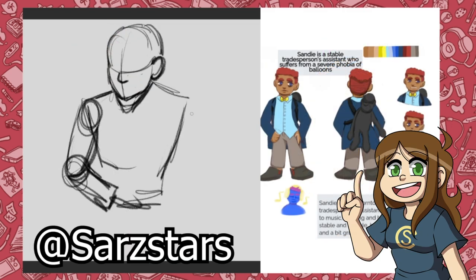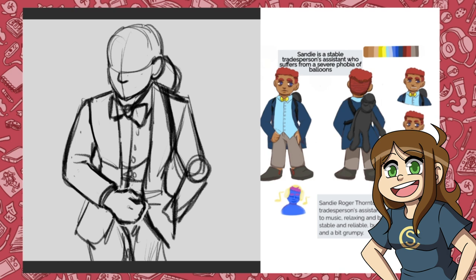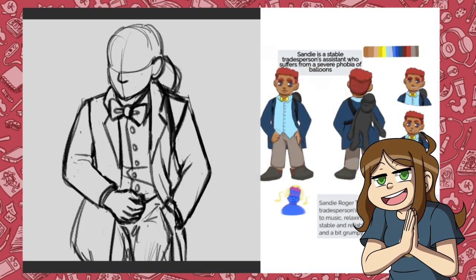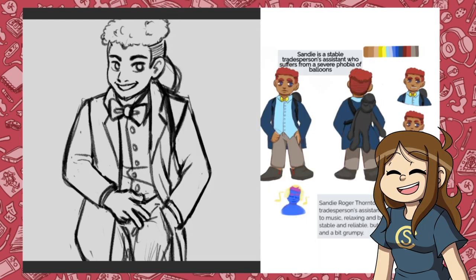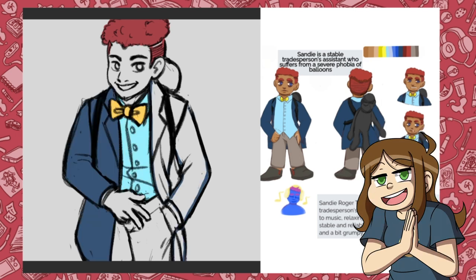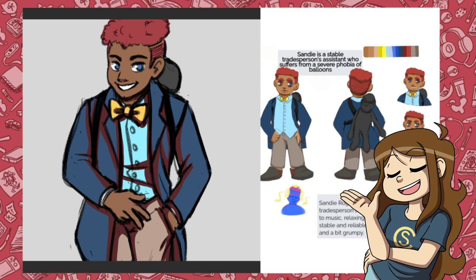Then we have Sandy made by Sar Stars, and I thought that this one was a really really good design. The fact that they have a severe phobia of balloons was super interesting, and I love the expression that Sarah drew of them looking at the balloon. I also like the way she used the colors to represent Sandy's love of listening to music. But I have to say I'm so glad I ended up drawing this one because — look at it! A monkey backpack! How can you not love a monkey backpack? That and the fact that they were wearing this nice cool-looking outfit with a bow tie just pairs so well with that monkey. I think she captured the description perfectly. The dark circles under the eyes helped sell the fact that Sandy can be a bit grumpy too, and I feel like this is a person I would actually see walking around — I love him.